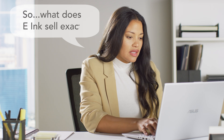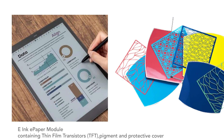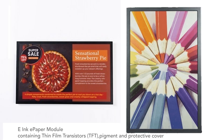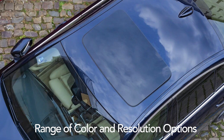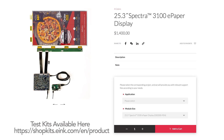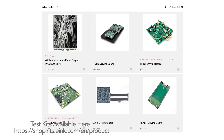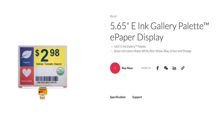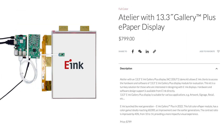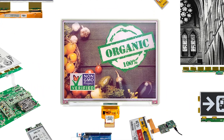What does eInk sell exactly? Some elements are provided by eInk and others by our partners. What we make and sell includes: 1. eInk films for those who want to build their own TFT. 2. TFT modules with integrated backplane electronics and waveforms that allow for a wide range of different screens. 3. eInk also sells test kits for prototyping, and many of our partners offer single units for testing and evaluation, which are available on eInk.com and their websites.